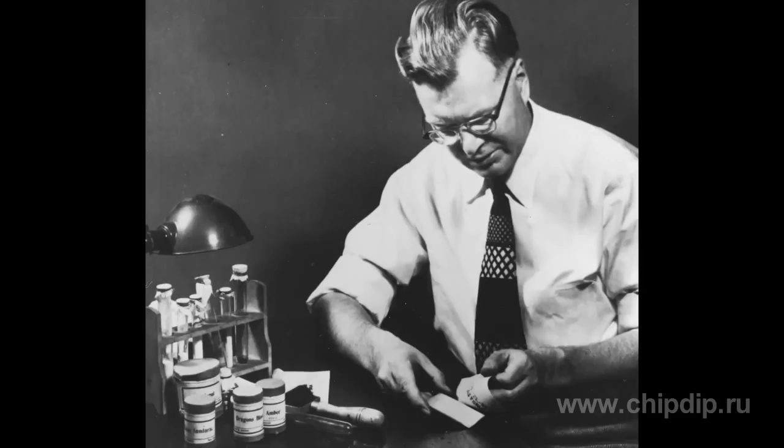Finally, the idea of electrophotography came to his mind. On October 22, 1938, the inventor Chester Carlson made the first photocopy. He wrote in ink the date and place of the experiment on a glass slide. Then he strongly rubbed a sulfur-covered metal plate with a cotton cloth so as to apply an electrostatic charge.